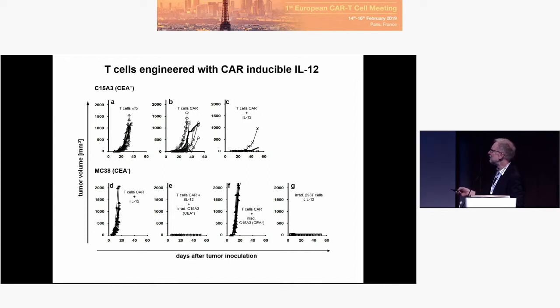We need these stimulator cells in order to induce a reaction against the negative cells. And that is indeed due to IL-12, because CAR T-cells plus stimulator without IL-12 do not control the negative outgrowth. That can be done with constitutive IL-12 as well, so we do not need the direct killing of the CAR T-cells — IL-12 is doing the job.